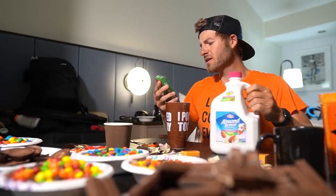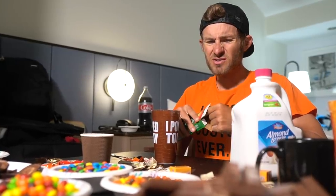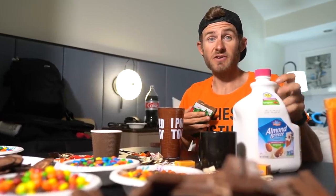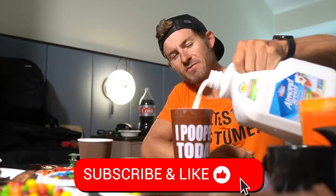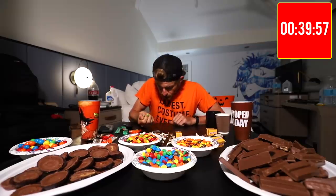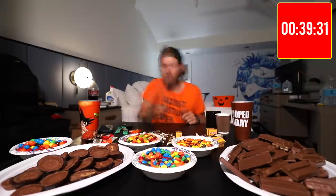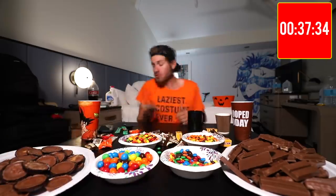The best part of waking up is having Folgers in your cup. Don't worry guys, we're going with decaf. If you guys are new to the channel, coffee is very very important for challenges like this. Hey, if you guys haven't already, give the video a like if you pooped today. I think we're going to start with our M&Ms first. All right folks, here we go — the 40 minutes has officially begun. Three, two, and one.